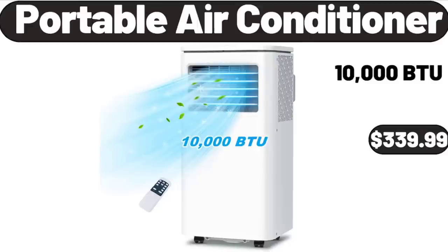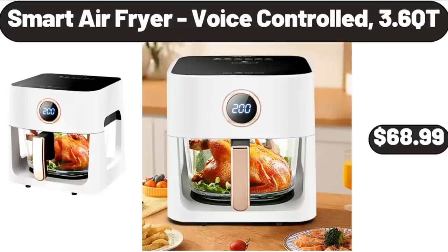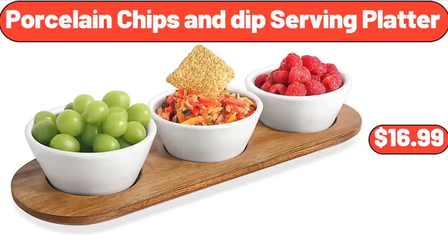Portable Air Conditioner, $339.99. Smart Air Fryer Voice Controlled, 3.6-Quart, $68.99.